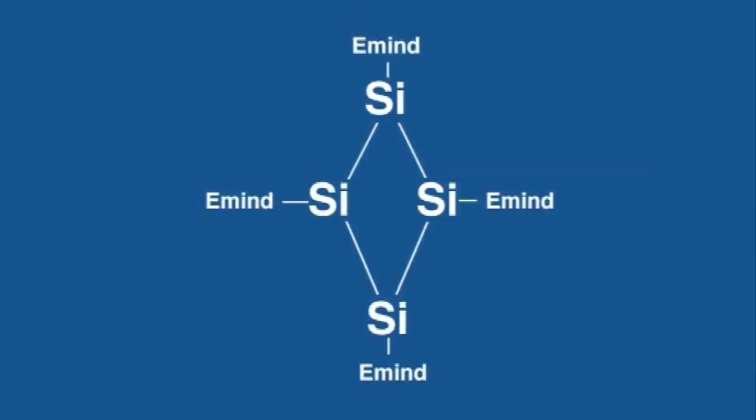Now it turns out it's not completely unexpected, because when people made Si4H4 they realised from theoretical calculations it could be a rectangle or it could be a diamond. So they've done calculations that said this could occur, but now with the silicon compound it's the first time it's been observed in nature.